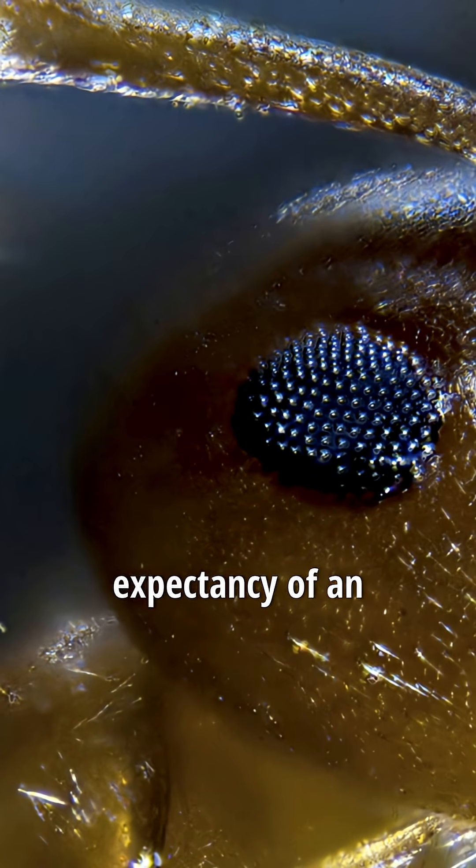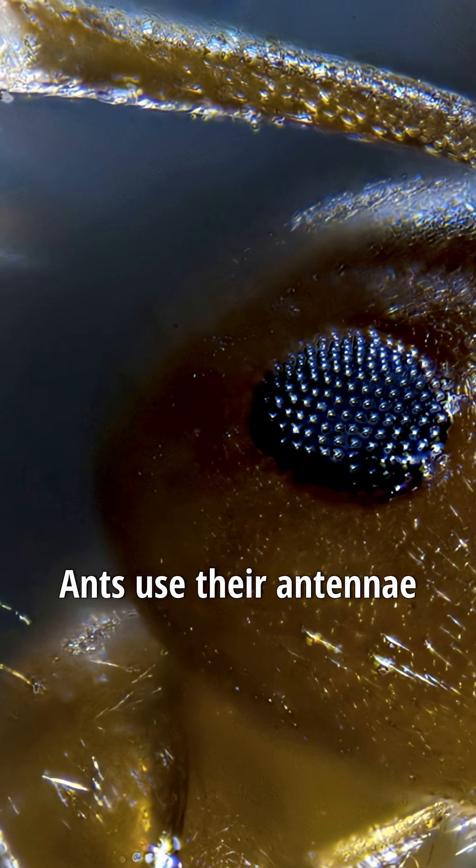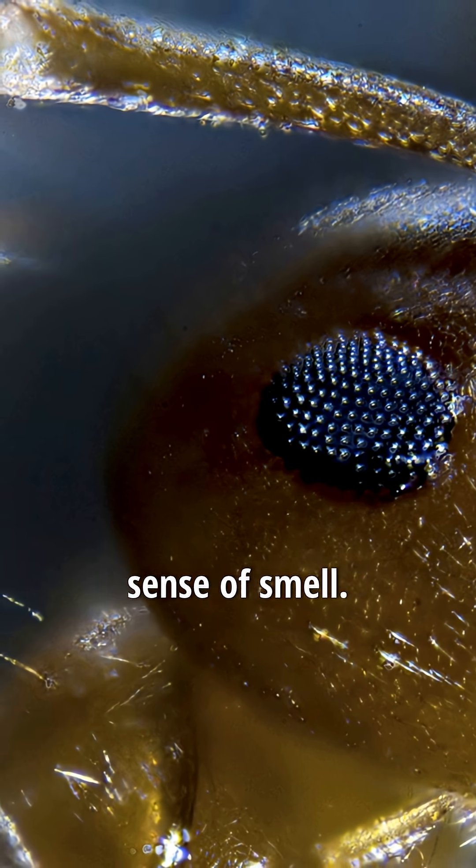The average life expectancy of an ant is 45 to 60 days. Ants use their antennae not only for touch but also for their sense of smell.